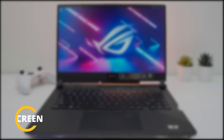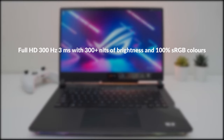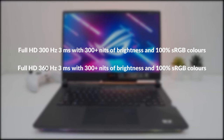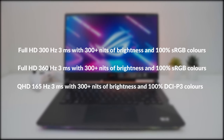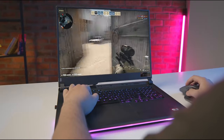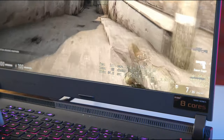ASUS offers the following screen options, all in 16:9 aspect ratio: Full HD 300Hz with three-millisecond response time, 300+ nits brightness, and 100% sRGB; and Full HD 360Hz with three-millisecond response time, 300+ nits brightness, and 100% DCI-P3 colors. Active Sync is supported on all screen choices, which handles tearing in games and seamlessly switches between the AMD iGPU and Nvidia GPU based on the task at hand.